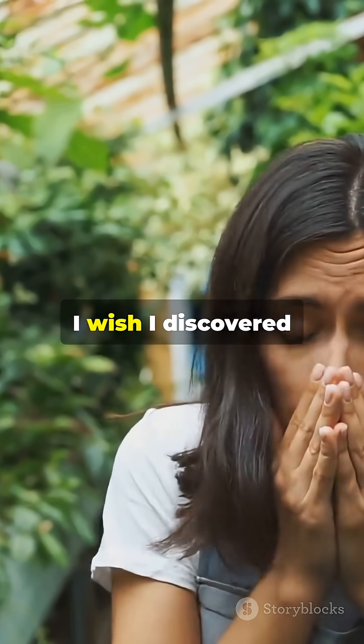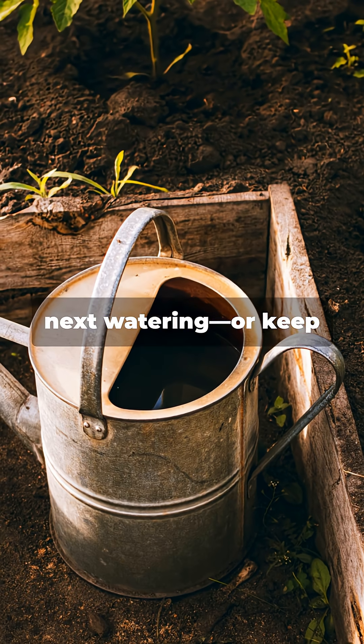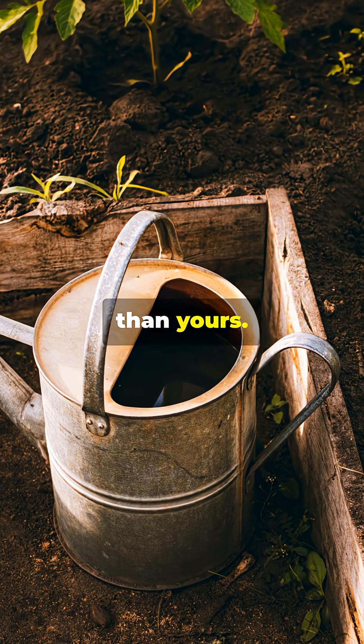This is the plant feeding breakthrough I wish I discovered 15 years ago. Watch before your next watering, or keep wondering why your neighbor's garden always looks better than yours.